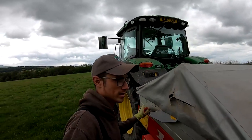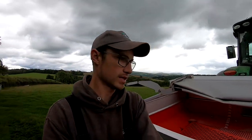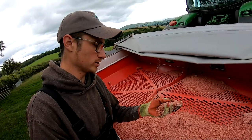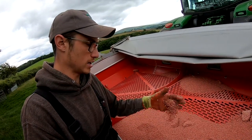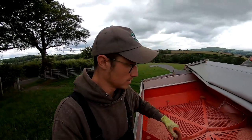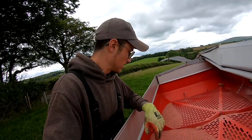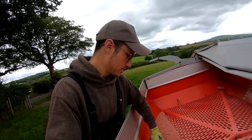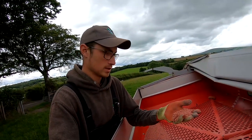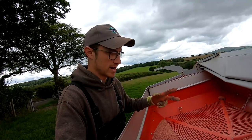Right, so we finished the cattle this morning and a couple of other jobs, and we're on to doing a bit of fertiliser spreading. We're spreading MOP — muriate of potash — which just helps to raise the levels of K in the field. What you want is a good pH, a good potassium and a good potash index — so your P and your K in your soil. You get P and K from dung as well as your N.